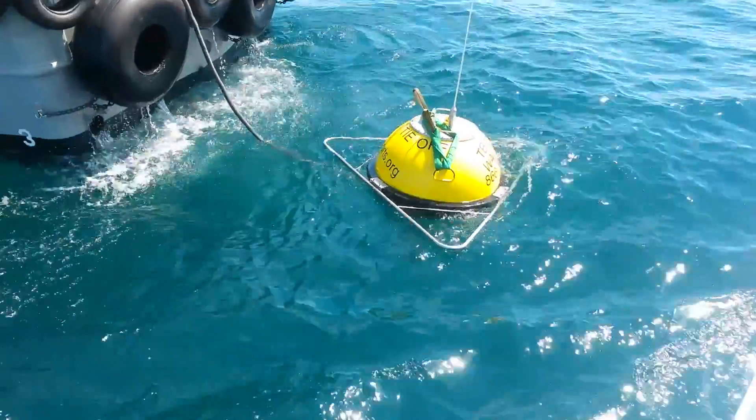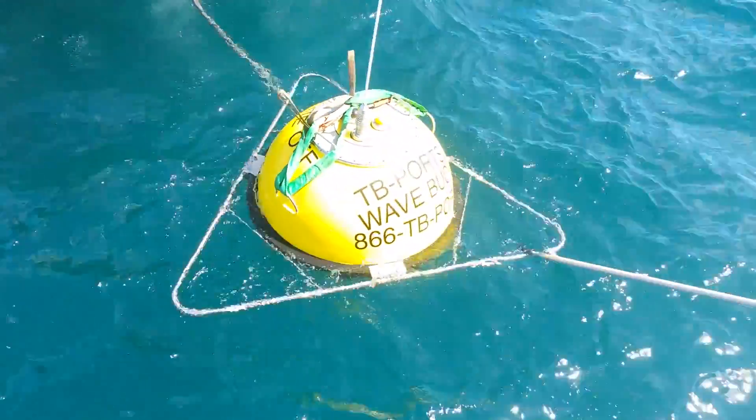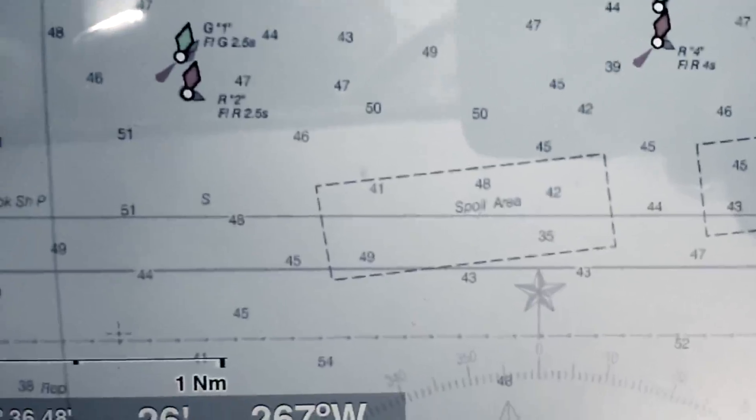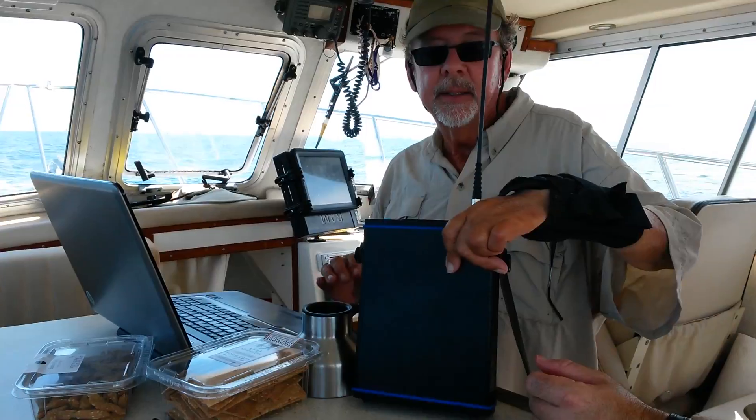This is the closest Gulf wave buoy to Florida's shore and its position is strategic. It's anchored just 9.5 miles in front of Egmont Key on flat sand bottom 45 feet deep, making it unique for nearshore wave analysis and local beach erosion modeling.